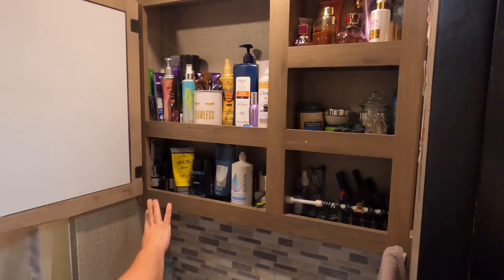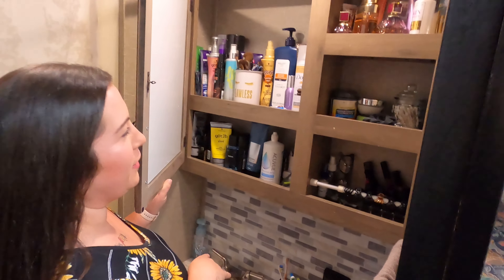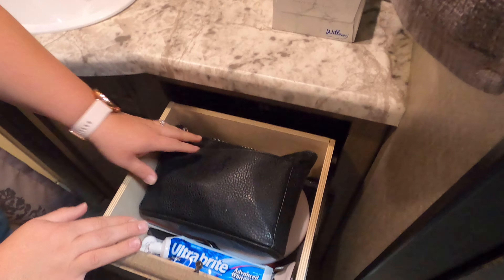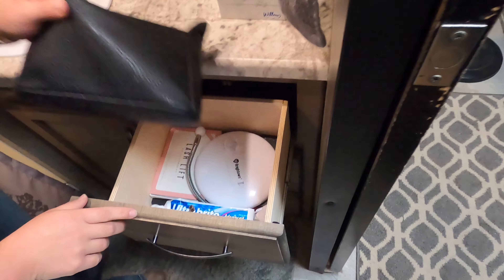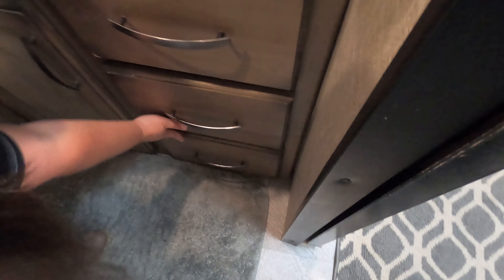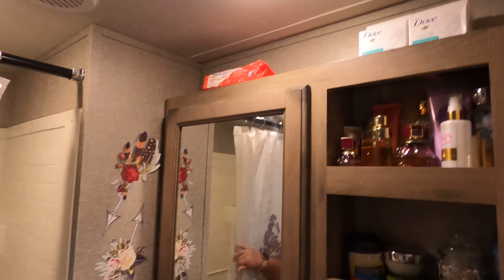We keep all of our stuff in here. We have a little too much stuff in here, actually, but there's tons of storage down here also. This is where I keep our everyday stuff — toothpaste, all that kind of stuff, blow dryer, extra razors, and all my nail stuff. Then up here I just keep extra soap and stuff. I try to use every little space that I possibly can.